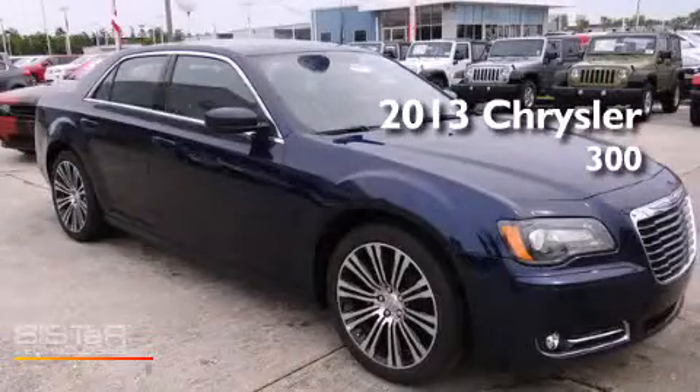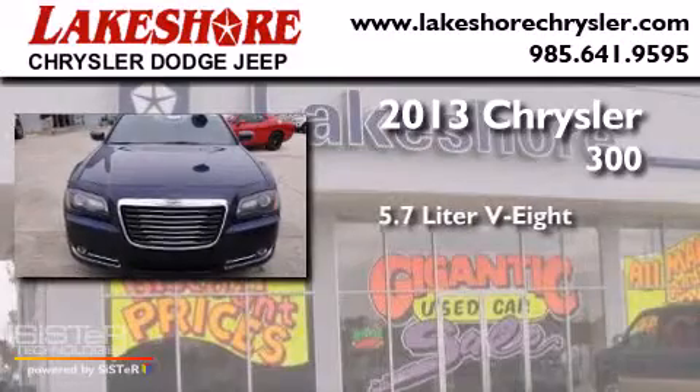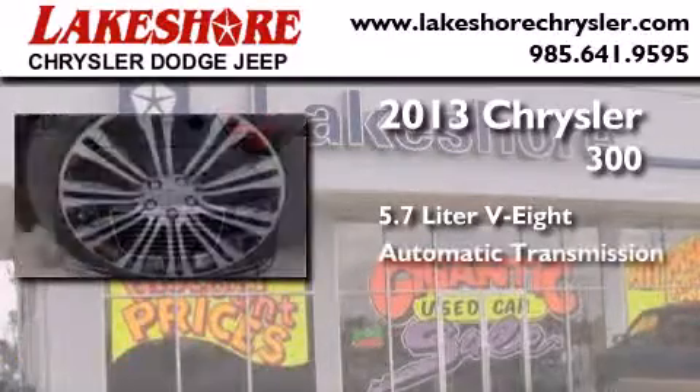This is a brand new 2013 Chrysler 300. It features a 5.7-liter eight-cylinder engine and an automatic transmission.